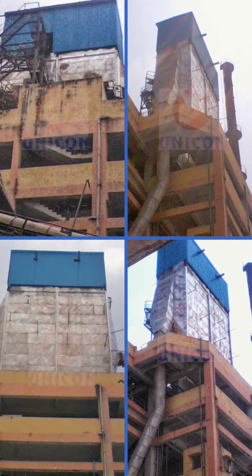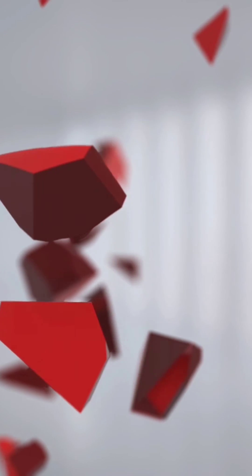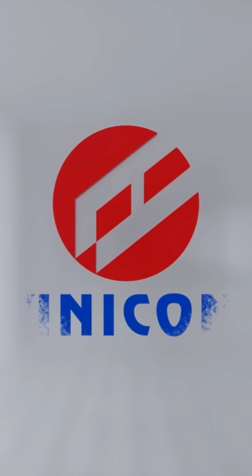Existing ESP was at the third floor of a building. Dismantling of existing ESP and erection and commissioning of new ESP was completed in a very short shutdown of 18 days. Unicorn Delivering Technology and Services.